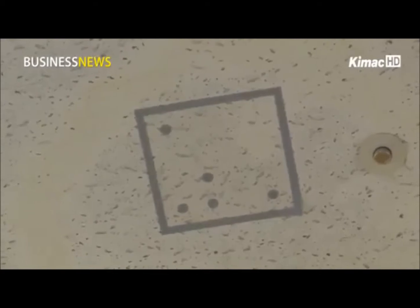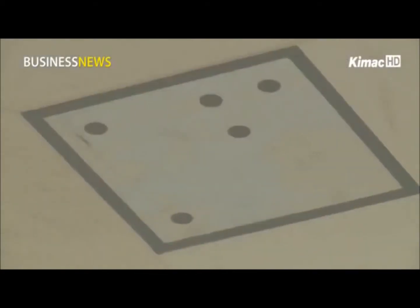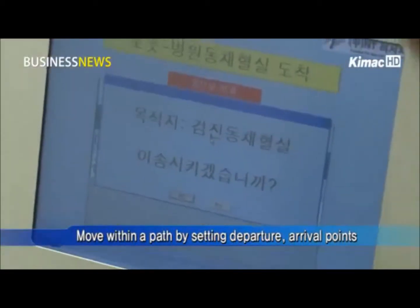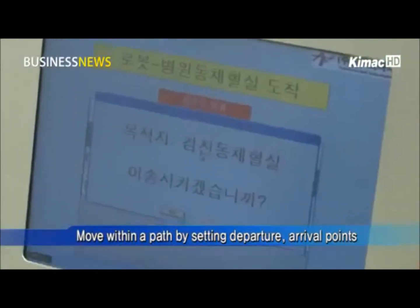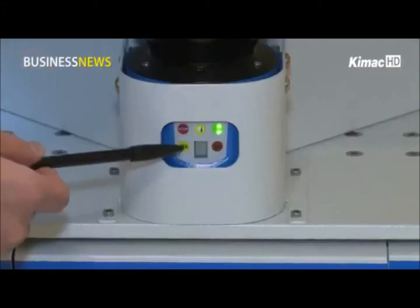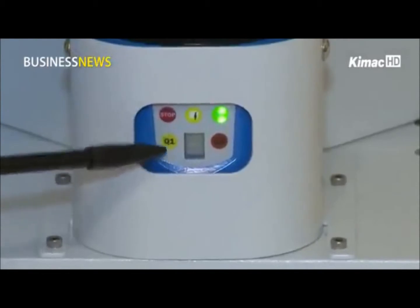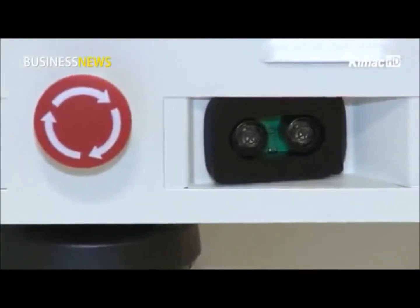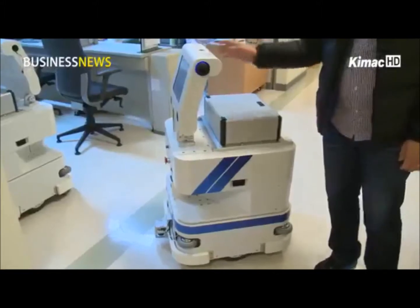The moving track of the robot is controlled by a landmark sensor attached to the ceiling. Once departure and arrival points are set in the system, the robots move within the path without leaving the tracks. Whenever an obstacle appears on the path, the robot can automatically halt its movement or move past the obstacle, thanks to a precision laser scanner, ultraviolet sensors, and cameras.